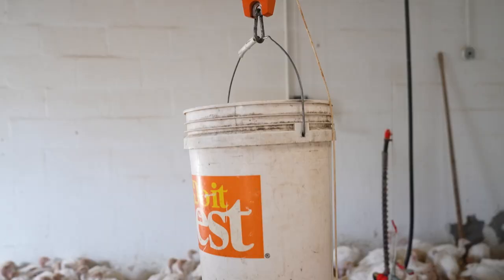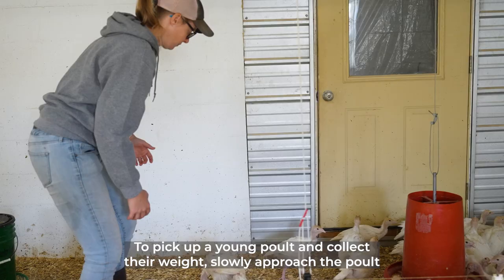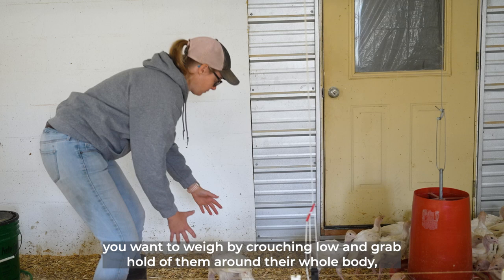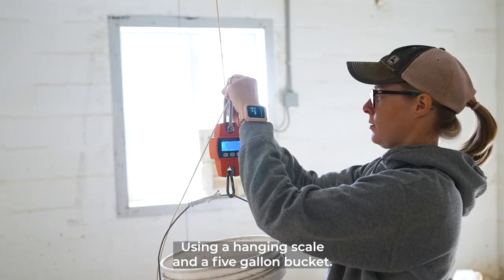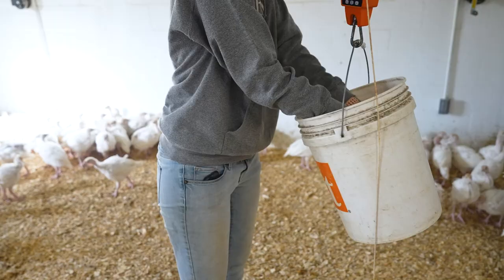To pick up a young poult and collect their weight, slowly approach the poult you want to weigh by crouching low and grab hold of them around their whole body including their wings to prevent flapping. The poult's legs should be dangling so that they cannot kick or claw. Using a hanging scale and a five-gallon bucket, gently place the poult inside the bucket and read the weight. Remove the poult by grabbing around its wings again and place it back onto its feet on the floor.